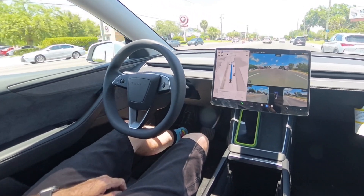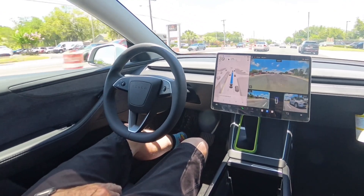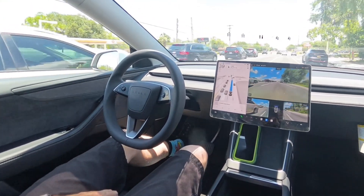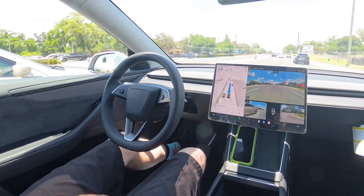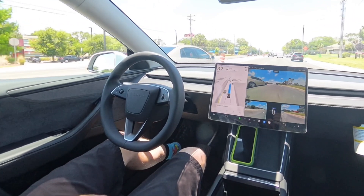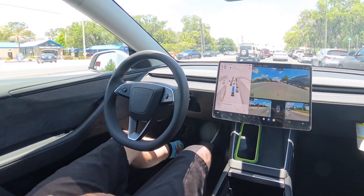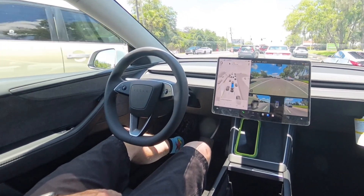I am not touching the brake or the gas — this is so cool. I have not driven this car since I started driving it. I have not touched the gas or the brake since I started. It's doing everything pretty well.